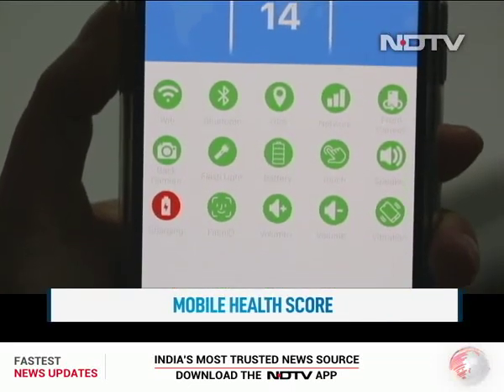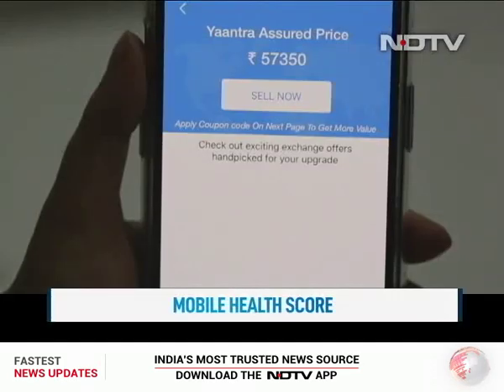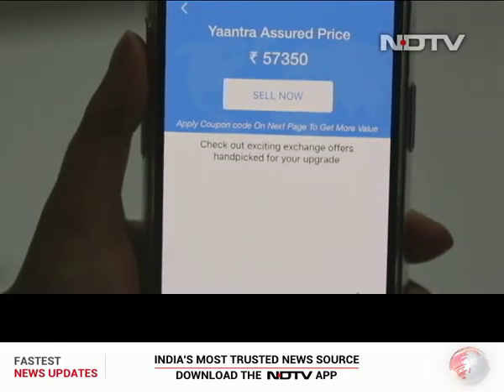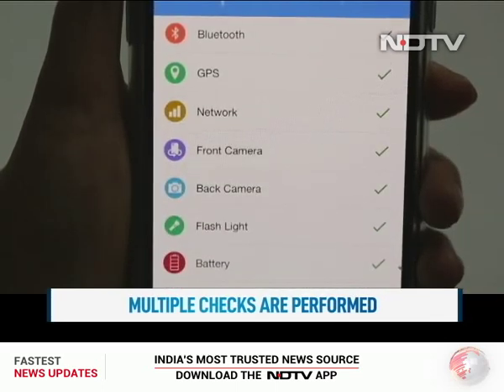Based on the derived mobile health score, the algorithm-based price engine discovers the best value for the old device and also offers customized upgrade options. But it's not just the AI this app depends on — there is a second level of check as well. If the product is functionally fine, we will give you a higher value; if not, there is a valid deduction. The platform uses machine learning and AI to diagnose all the features in the product and based on that, gives you a price prediction.